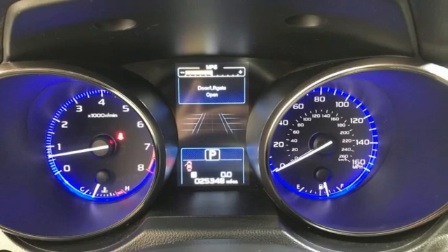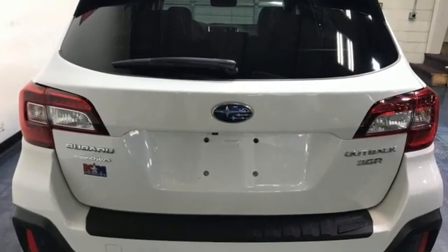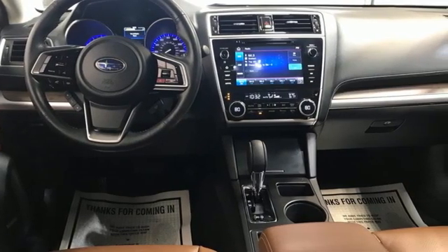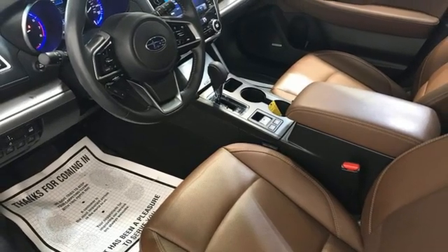And get ready for an impressive combination of features: continuously variable automatic transmission, heated leather bucket seats, integrated navigation system with voice activation, and auto-dimming rear view mirror.